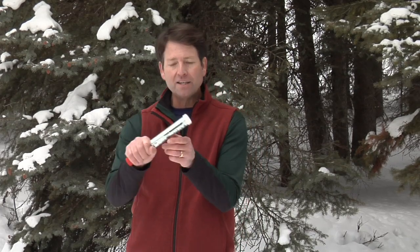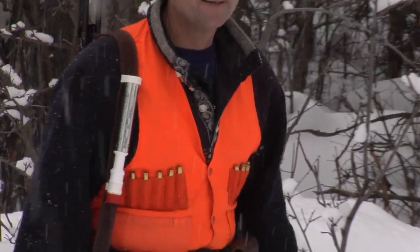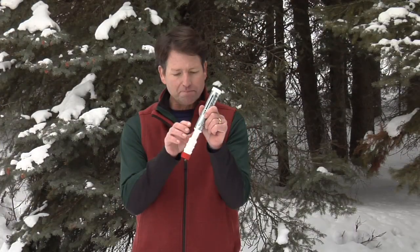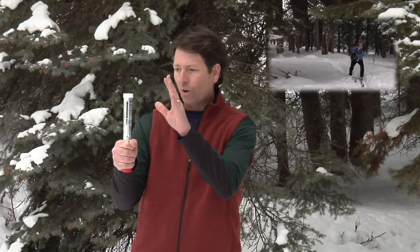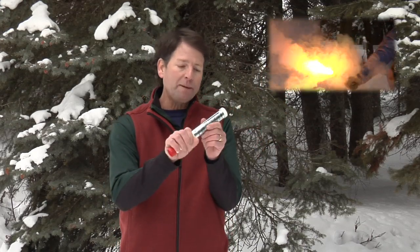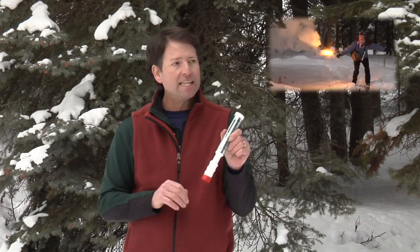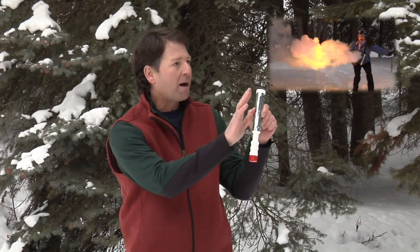Bear Flare is less than 10 inches in length and only weighs 8 ounces. Yet, at the moment of ignition, this potent handheld device emits a loud report and then discharges vivid white smoke. As the signal flares, it illuminates at an amazing 10,000 candle power of light that can be seen up to 7 miles away.